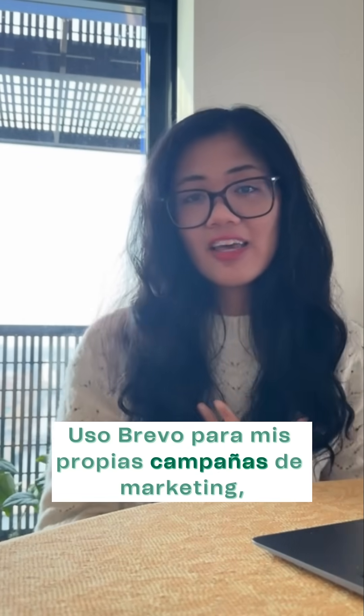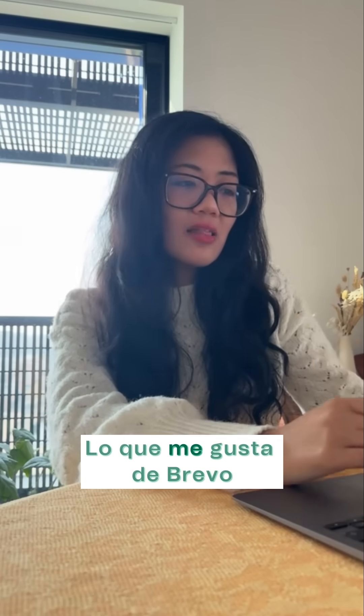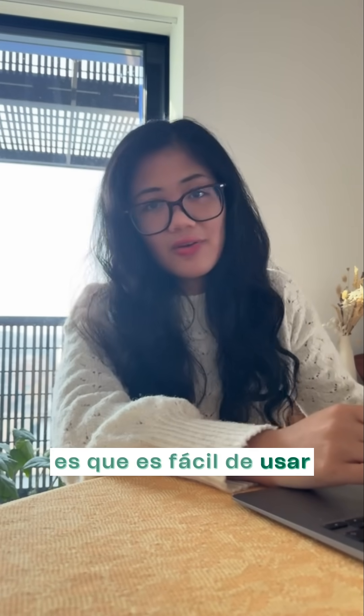I use Brevo for my own marketing campaigns, like in last month's newsletter, which you can see here. What I really love about Brevo is that it's just easy to use, and I can generate my email content without ever leaving the tool.